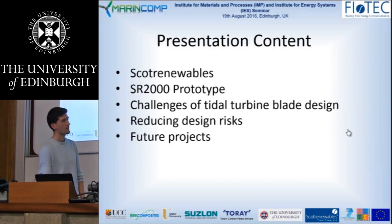Just to give a quick overview of what I'd like to talk about: I'll give an introduction to Scott Renewables Tidal Power, tell you some information about the SR2000 prototype that we've been working on, discuss in a bit more detail the challenges that we see in tidal turbine blade design, and techniques that we can use to reduce our design risk and improve future blades, and then discuss future projects in blade development.